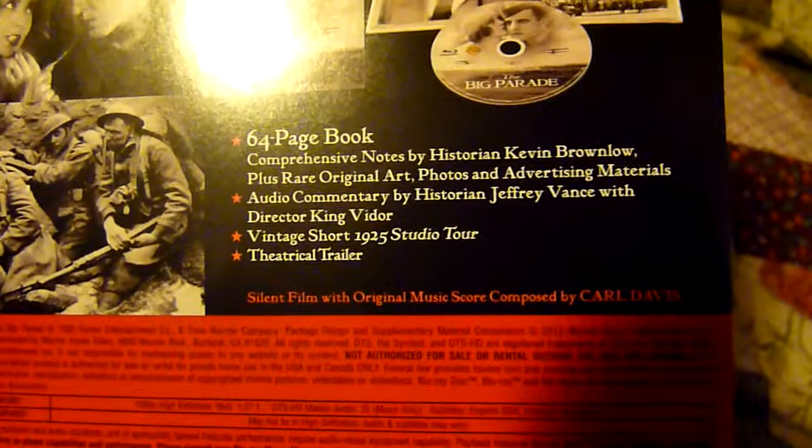That's The Big Parade and there's the spine there. It's a very nice digital release. So as usual, thanks for watching and please rate, comment and subscribe.